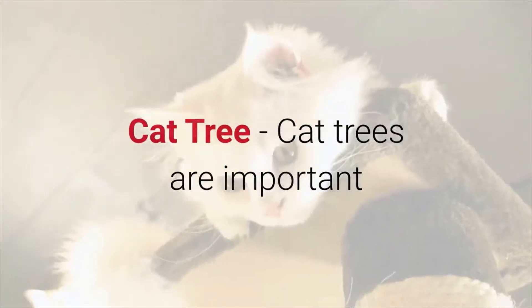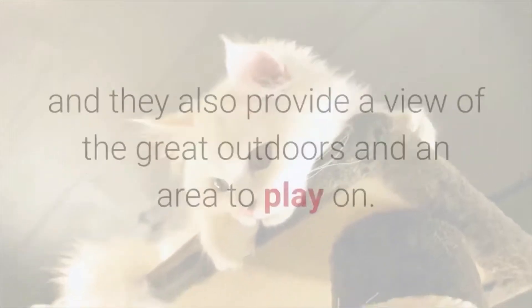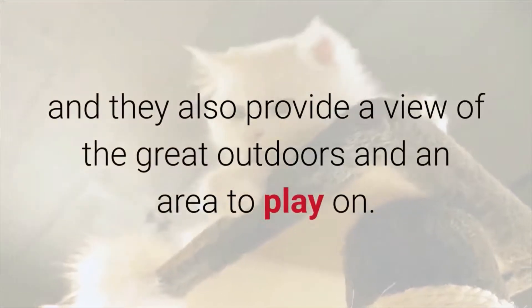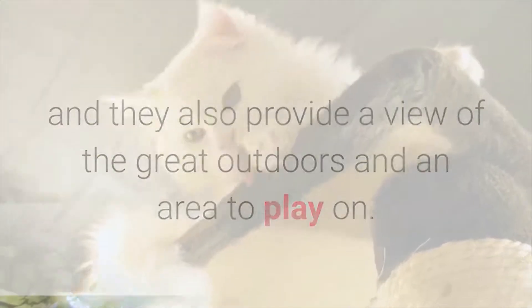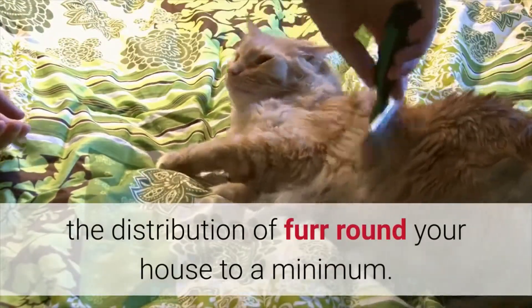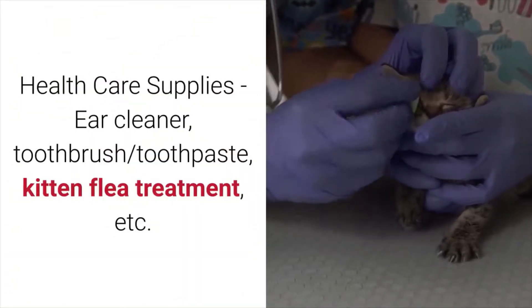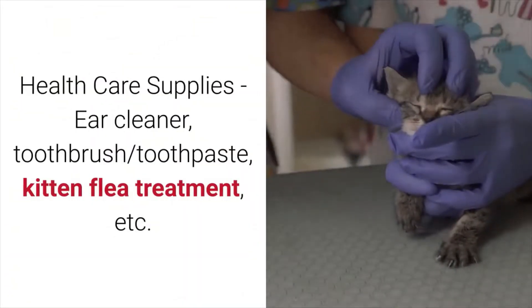A cat tree — cat trees are important because they are a place for your kitten to scratch instead of your furniture, and they also provide a view of the great outdoors and an area to play on. Grooming supplies — grooming regularly will help keep the distribution of fur around your house to a minimum. Health care supplies: ear cleaner, toothbrush, toothpaste, kitten flea treatment, etc.